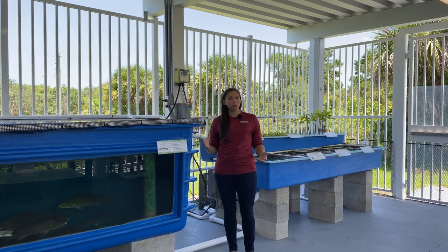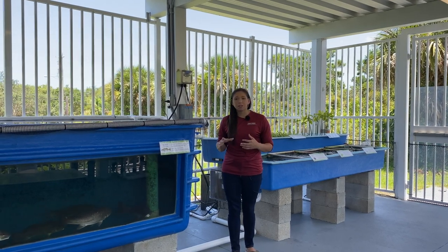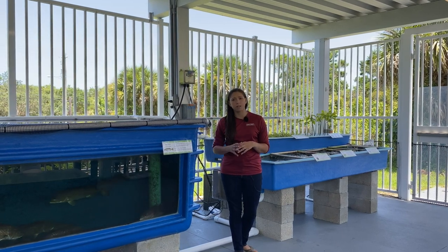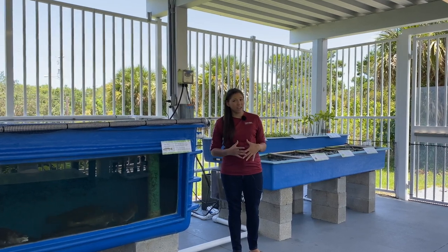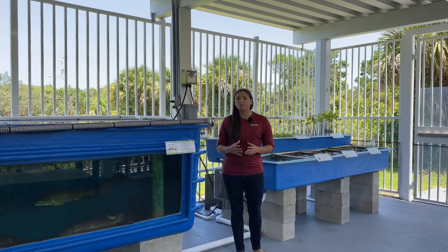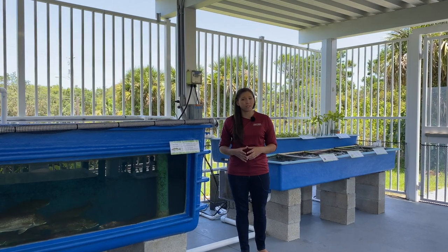That project's name is a mouthful, but I'll break down what it means for you. Integrated means that we have a bunch of different parts all working together within one system. Multitrophic means that we have plants and animals from all different levels of the food chain within that system. And aquaculture is a term that refers to the farming of aquatic plants and animals for food or restoration purposes.